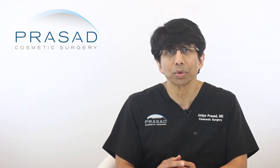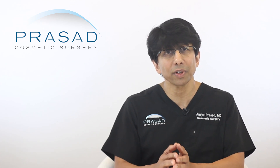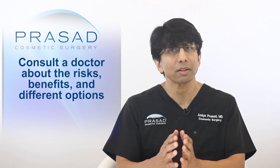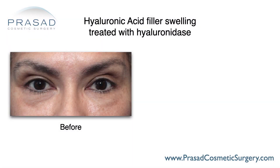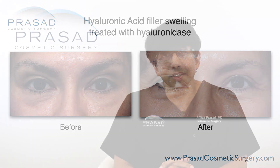As many of my colleagues would agree, in medicine we work with probabilities and not with absolutes. If you're considering having hyaluronidase to reduce hyaluronic acid filler, you should have a consultation where you feel comfortable understanding the risks, benefits, and options available to you before you move forward with the treatment.